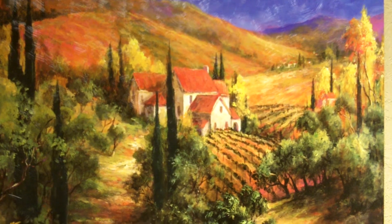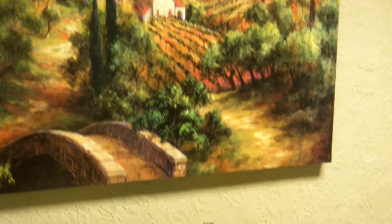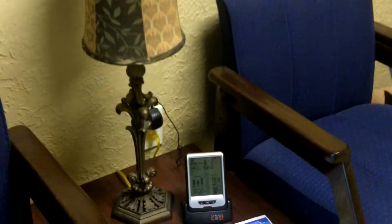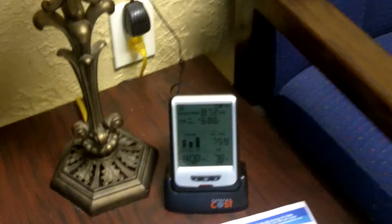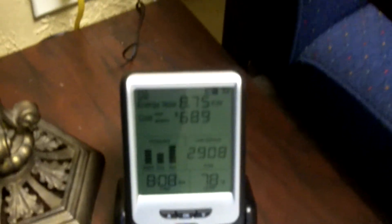We're here at Trim Electric corporate offices and what we've got installed is an energy monitor. I wanted to show you a little bit about our Envy energy monitor, which will take the electricity usage you have in the home and let you know what you're using in real time.